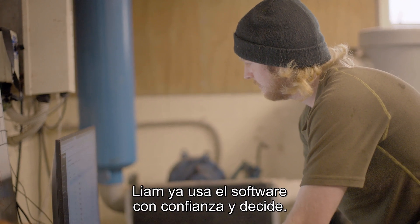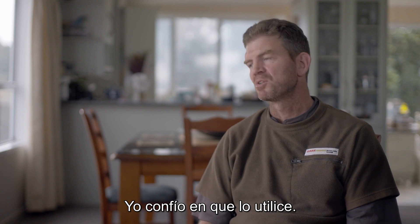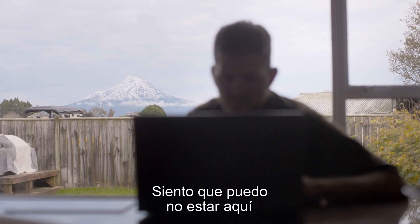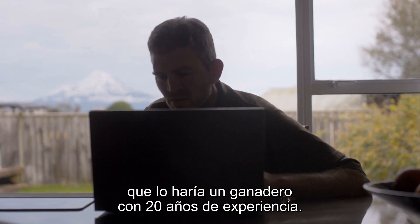On a day-to-day level, Liam's got the confidence to use the software to make those decisions and I've got the confidence in him to use the software. The biggest benefit for me for the technology is the flexibility around it. It makes me feel that I can not be here and still get the same level of herd management as we would get from a manager of 20 years experience.